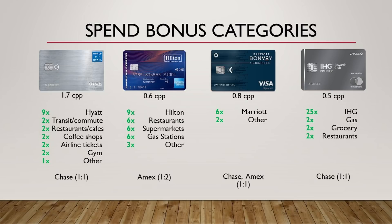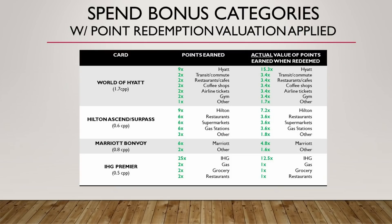You can't directly compare these categories — apples to oranges. Each point is worth a different amount. So what I've done is take those point valuations and apply them to those spend bonus categories, showing you the value when you redeem the points you earn. For example, World of Hyatt gives 2 points back on restaurants, but when you redeem those points, you'll actually get 3.4 cents in value due to the point valuation being above one cent per point. The opposite is true for the other three cards. Hilton gives 6 points back at restaurants, but when redeemed, you're only getting about 3.6 cents in value. This puts everything on an even playing field.